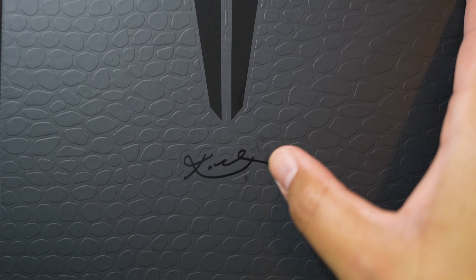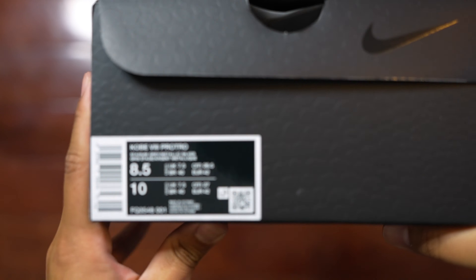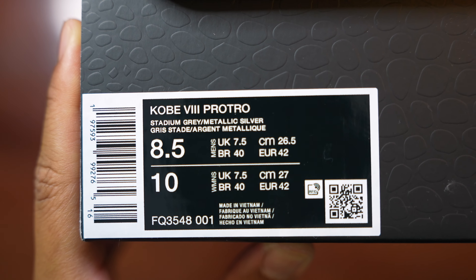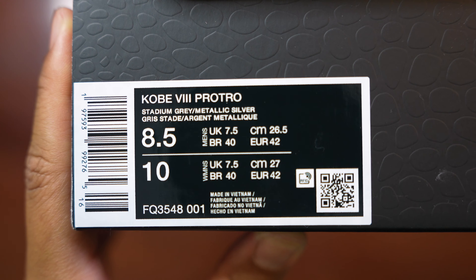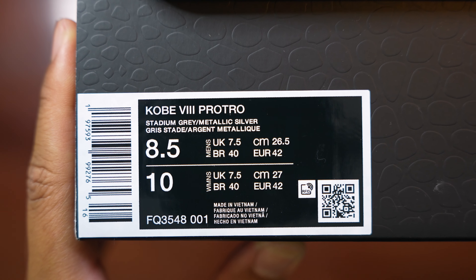Let's go right into the box details. What we got here is our standard Kobe Pro Tro box with that all-black mamba skin and the raised scale details, which I truly love. We also have the sword and shield Kobe logo and Kobe's signature. On the side of the box, the sticker tag reads Kobe 8 Pro Tro, and the colorway is listed as Stadium Gray and Metallic Silver — which is surprising given how many colors are actually on the sneaker.